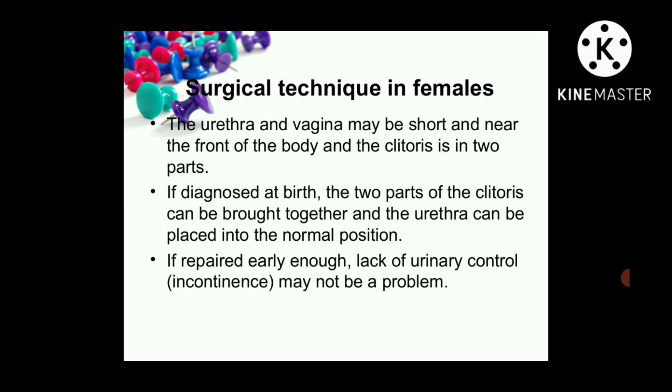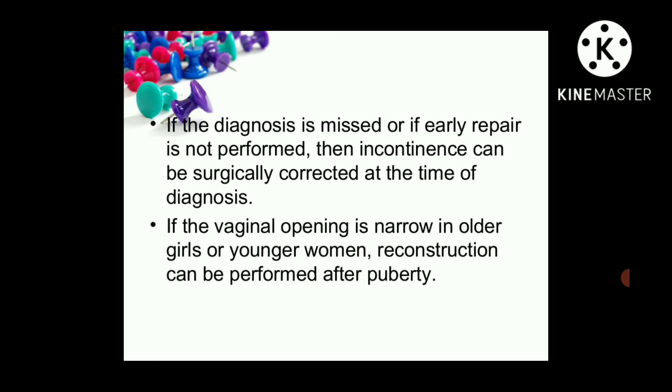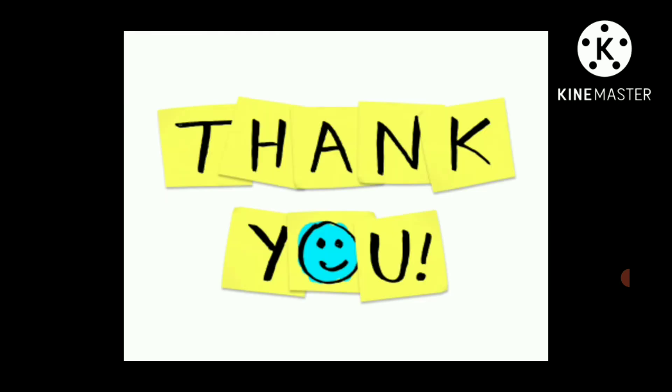Surgical techniques in females: The urethra and vagina may be short and near the front of the body, and the clitoris is in two parts. If diagnosed at birth, the two parts of the clitoris can be brought together and the urethra placed into the normal position. If repaired early enough, lack of urinal control may not be a problem. If the diagnosis is missed or early repair is not performed, incontinence can be surgically corrected at the time of diagnosis. If the vaginal opening is narrow in an older girl or young woman, reconstruction can be performed after puberty.